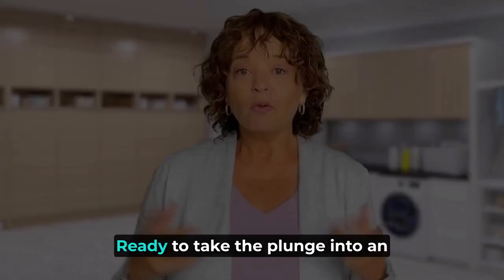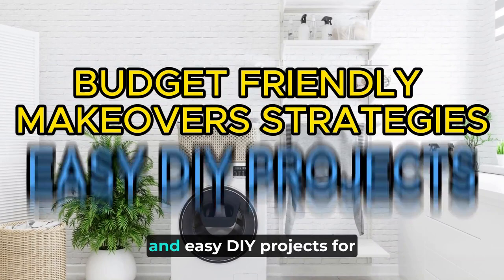Are you tired of your drab, uninspiring laundry room? Ready to take the plunge into an epic DIY laundry room makeover? Today we're exploring laundry room trends, budget-friendly makeover strategies and easy DIY projects for transformational laundry room revamps.